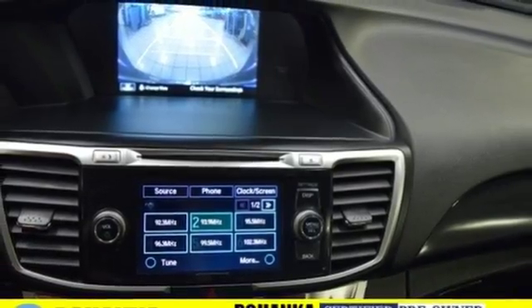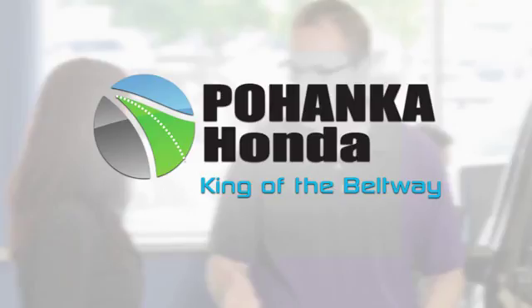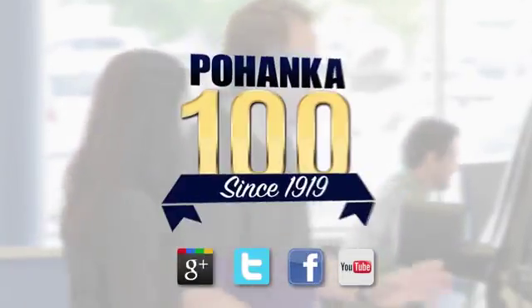See this versatile 2013 Accord for yourself today. Visit Pohanka Honda, King of the Beltway, today.